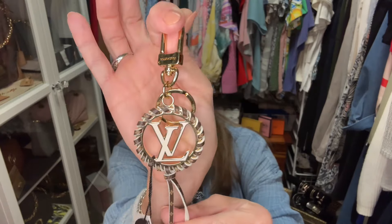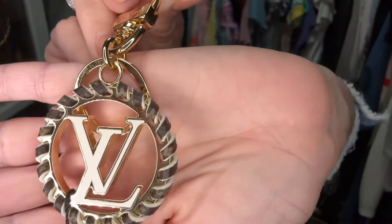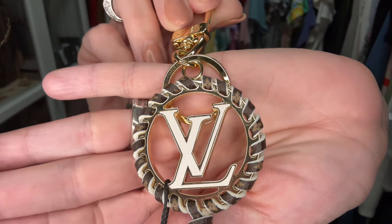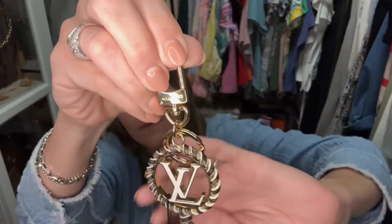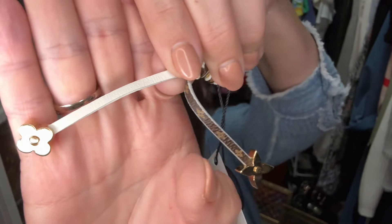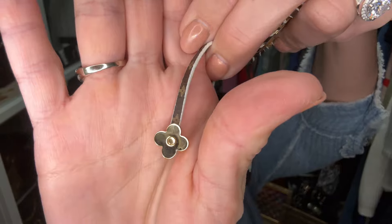Fashion File had a tiered sale and when you hit certain thresholds you got a bigger discount, and this charm got me to that bigger discount. Fashion File put it in their nice little box with confetti and all that. Here is the charm — as you can see it is gold and it has monogram canvas woven through the edge on one side with leather on the other side, and in the center you have an enamel LV which is absolutely gorgeous.